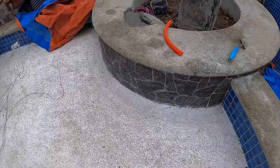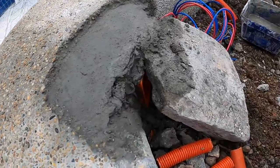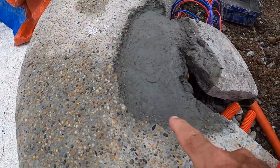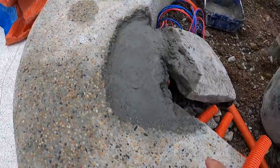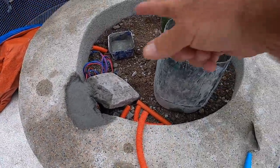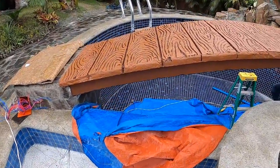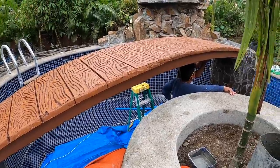They buried the junction box inside here, and on top of it they'll do a finish of the remainder of the pebble rock for the coping that goes around the entire planter. Also, as you can see, more painting went on today on the bridge.